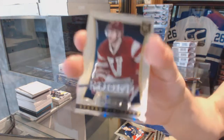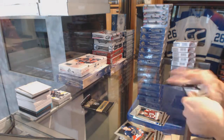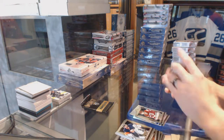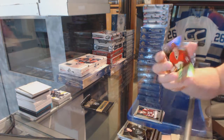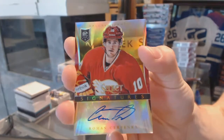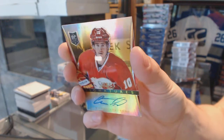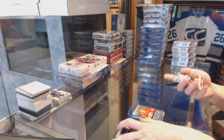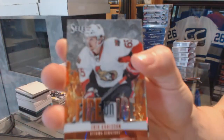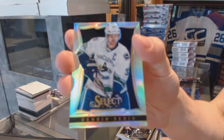And a rookie for the Panthers, Steve Pinazzotto. We've got a Select Signatures Gold, number 9 of 10 for the Calgary Flames, Roman Chervenka. Fire on Ice for the Ottawa Senators, Eric Carlson. And a rainbow for the Canucks, Henrik Sidine.